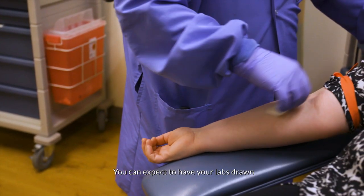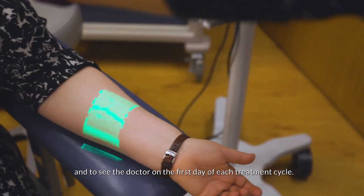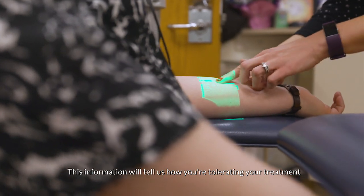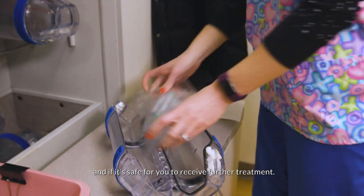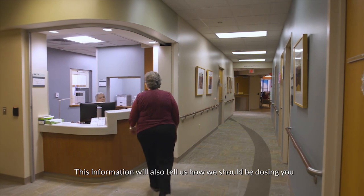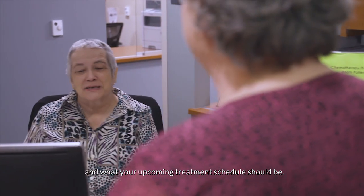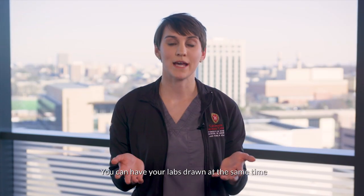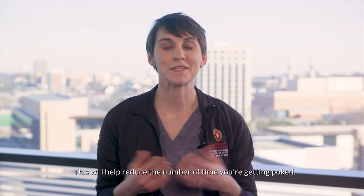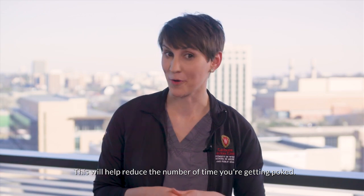You can expect to have your labs drawn and to see the doctor on the first day of each treatment cycle. This information will tell us how you're tolerating your treatment and if it's safe for you to receive further treatment. It will also tell us how we should be dosing you and what your upcoming treatment schedule should be. You can have your labs drawn at the same time that we're placing your IV or accessing your central line, which will help reduce the number of times you're getting poked.